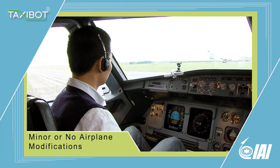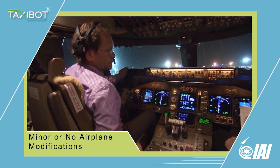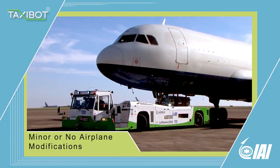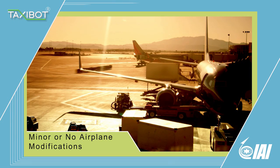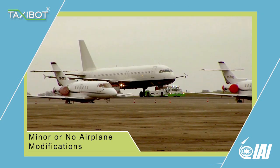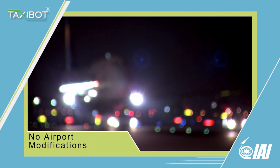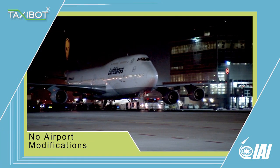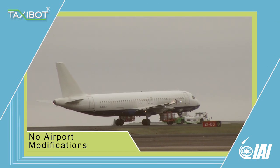Taxibot operation does not require modification on the airplane. Taxibot is a plug-and-play system which does not increase airplane weight and does not reduce the airplane's cargo space. Most hub airport study results showed no need for infrastructure modification in order to operate Taxibot.